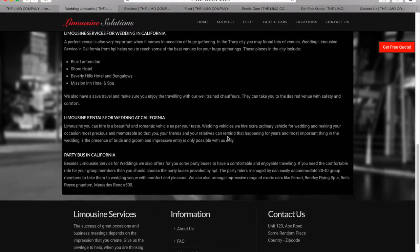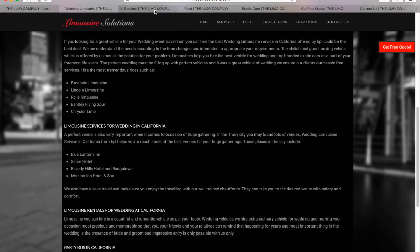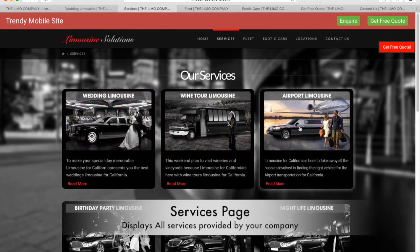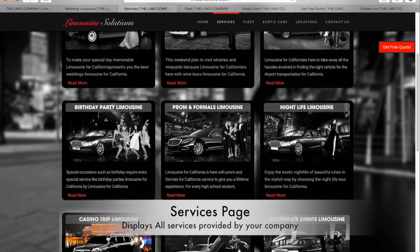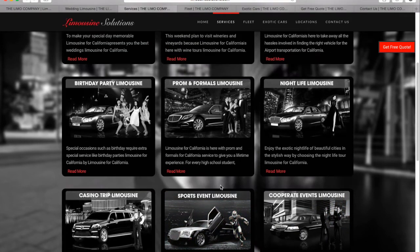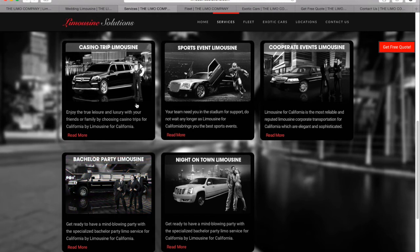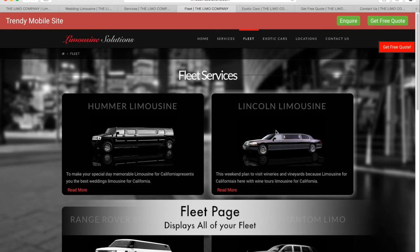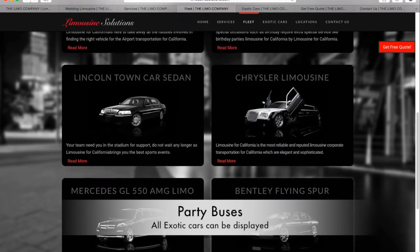Let's have a look at all the major pages which are absolutely ready to use. This is the services page, where you can display all the major services provided by your company. The thumbnail images are beautifully designed with HD graphics. You can add as many services as you want from the dynamic backend of this website. Here's the fleet page — it displays all your fleet in a beautiful manner. Likewise, all your exotic cars and party buses can be displayed.